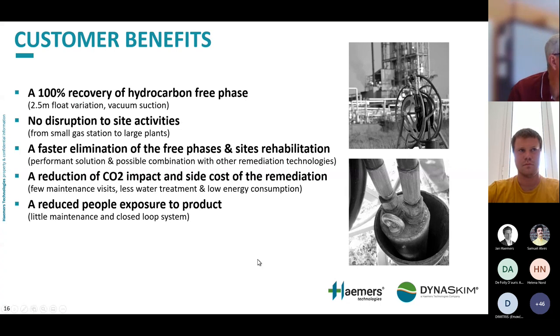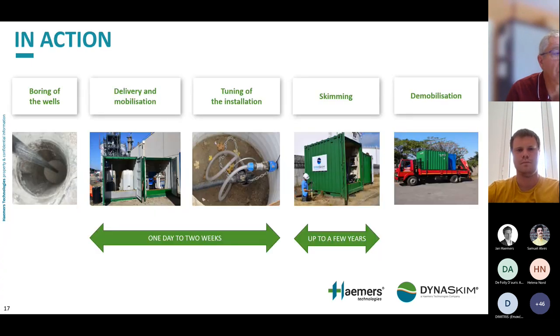What are the customer benefits? A 100% recovery of hydrocarbon free phase, no disruptions to site activities, faster elimination of free phase and site rehabilitation, reduction of CO2 impact and remediation costs, and reduced people exposure to products. In terms of project flow: first, boring of wells; then equipment delivery; within a few days, tuning the installation; followed by project running with maintenance visits every four to six weeks; and finally, demobilization with equipment returning to Belgium. We have units designed for industrial sites in three-metre containers, and also units for residential areas.